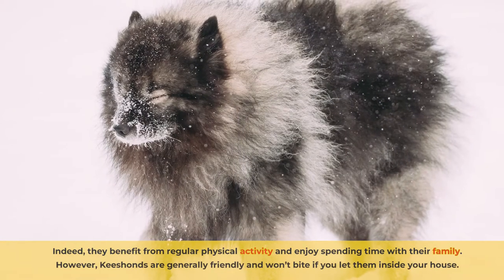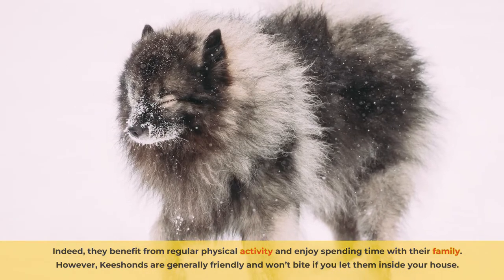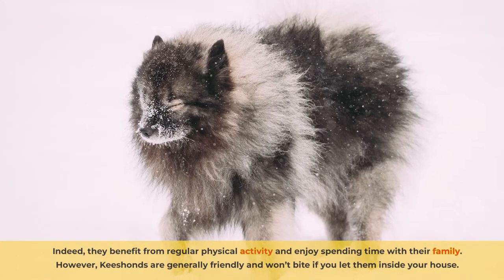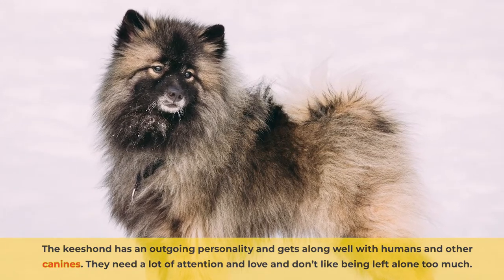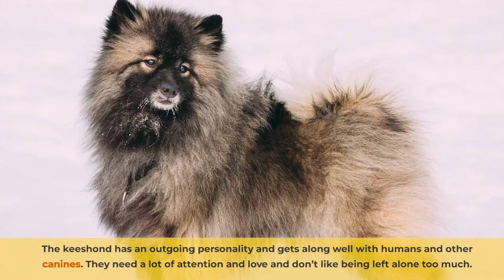Throughout history, their dwellings have ranged from spacious farms to cramped vessels. Indeed, they benefit from regular physical activity and enjoy spending time with their family. However, Kisands are generally friendly and won't bite if you let them inside your house. The Kisand has an outgoing personality and gets along well with humans and other canines. They need a lot of attention and love and don't like being left alone too much.